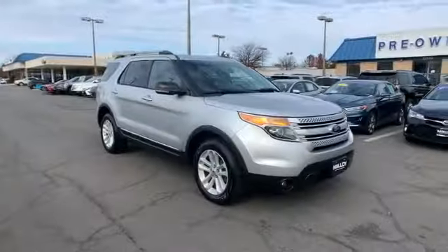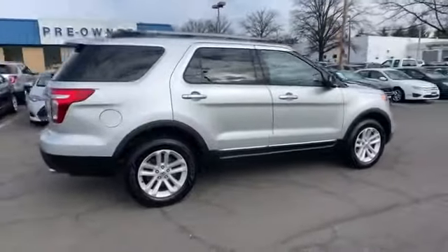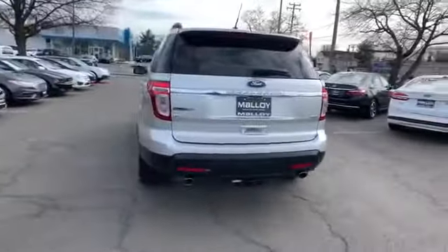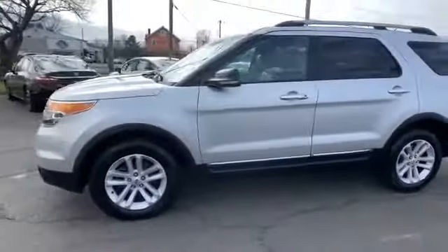2013 Ford Explorer. This SUV offers space as well as power and performance. Its sensibility is matched by a spread of extra features, which include side view mirrors with turn signals, satellite radio, four-wheel drive, parking aid sensor, and third row seating.